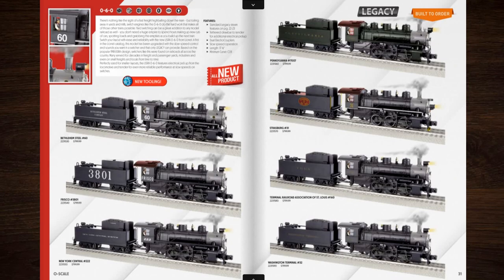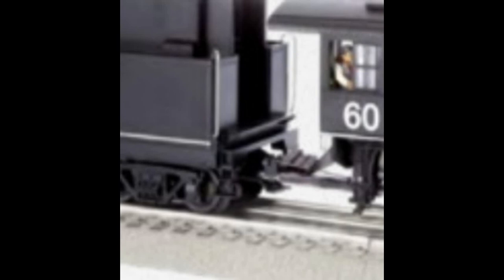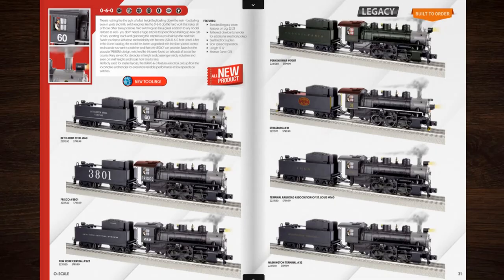Lionel's coming out with an 0-6-0 tender engine. One thing about this engine is that there's a wire connecting the engine to the tender, because all the electronics could not fit in the engine. Now, if any collectors want to say this wire makes the engine look ugly, I want to say: just pretend it's a water hose connecting the engine to the tender. I actually like the fact that this engine has a wire connecting the engine to the tender — it's going to lead to less trouble on the switches.